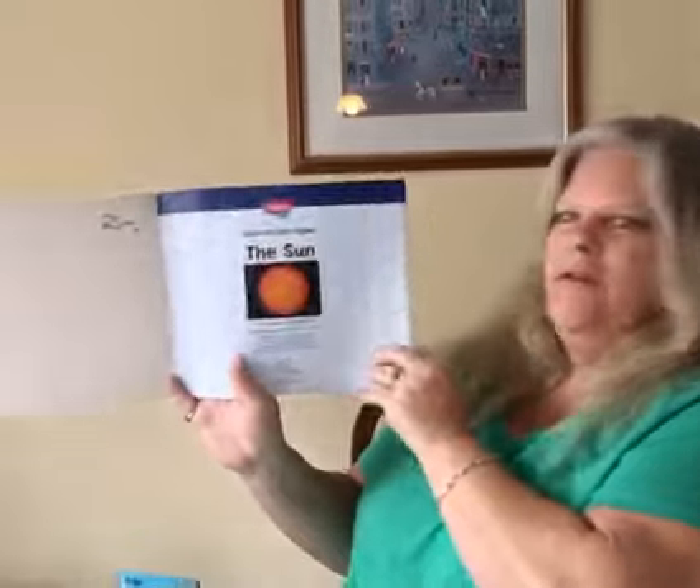The Sun by Thomas K. Adamson. There's our title page.